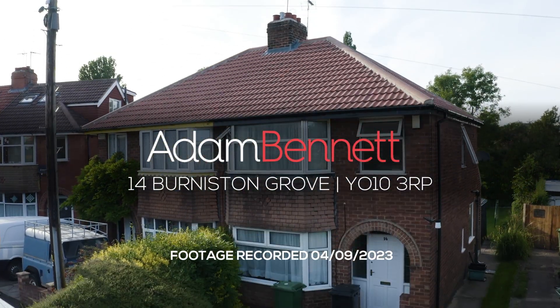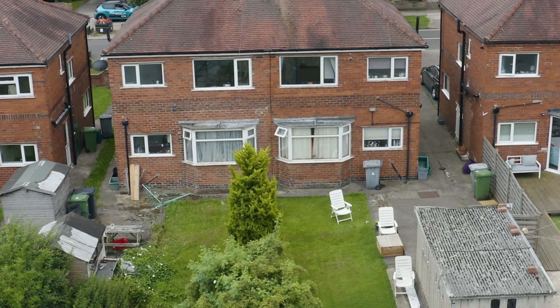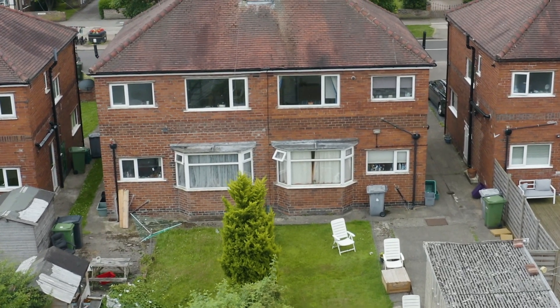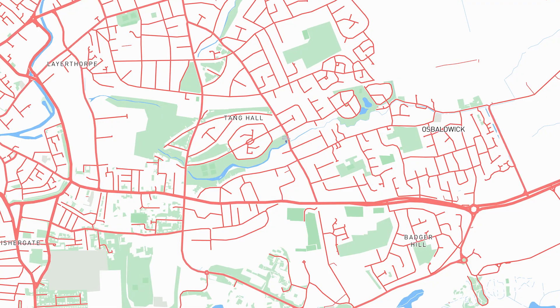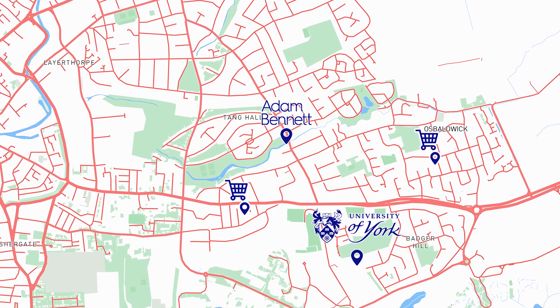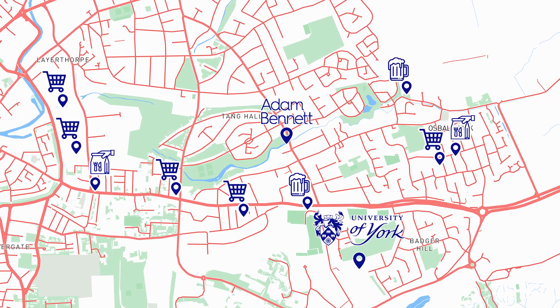Welcome to 14 Burniston Grove. This stunning three-bedroom property is in a perfect location for students at both the universities in York. The property is surrounded by lots of great amenities such as bars, pubs, and shops.